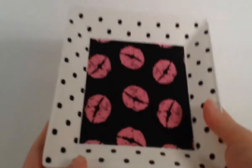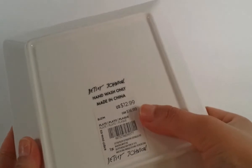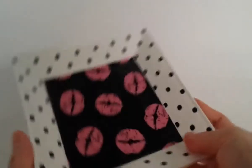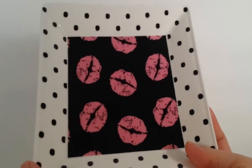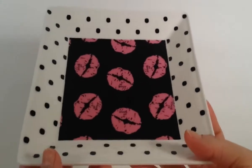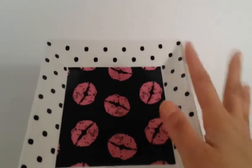I also got this plate by Betsy Johnson. The regular price was $12.99 and I got it for $5.19. It's really, really pretty - I love the polka dots and the lips. I was able to find these two things by Betsy Johnson because I'm crazy about her stuff.